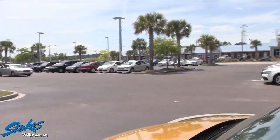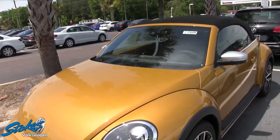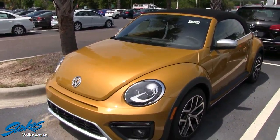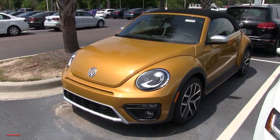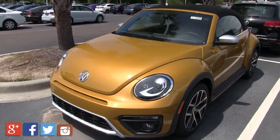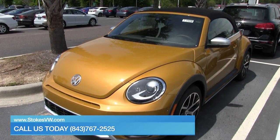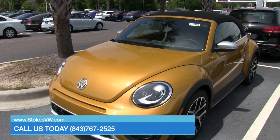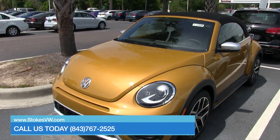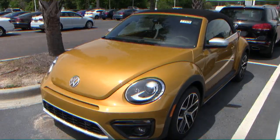There are definitely more features to go over, but we don't want to draw this video out too long. Make sure you stop by the dealership and let a sales associate take the time to take you out on a test drive and really show you all the great features the Volkswagen Beetle offers. Click online at StokeVW.com or give us a call at 843-767-2525. Have a great day — we'll see you soon!